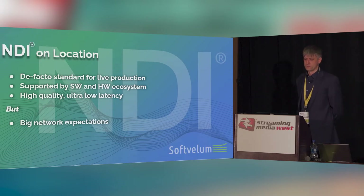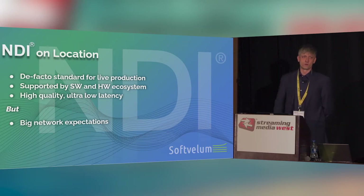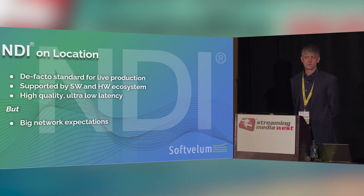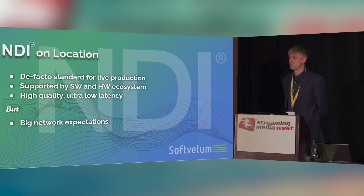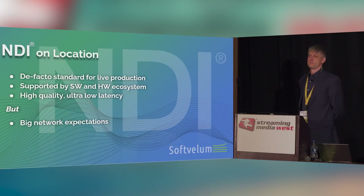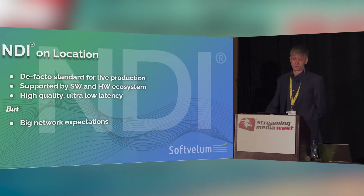Most of you know what NDI is, so let's run through it quickly. Nowadays it's kind of a de facto standard for live production inside a production facility. A lot of low, mid, and high-end customers use that. It's supported across the ecosystem of hardware and software — a de facto standard everybody uses. It provides the highest quality possible for the devices and very low latency, like dozens of milliseconds at most. However, it has a huge problem: it has big expectations for networks. Huge streams come up and you cannot send them over conventional networks reliably — it's nearly impossible without losing a lot of content.